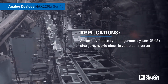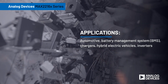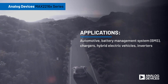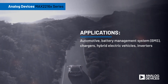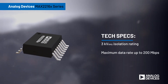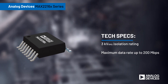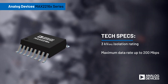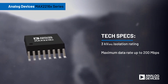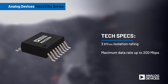As industrial and automotive applications integrate more digital functions across different systems in different power domains, these need to be supported with isolators that support higher channel density and faster data rates. Analog Devices' MAX 2216X series of digital galvanic isolators leverage our proprietary process technology to deliver a robust 3 kV RMS isolation rating and low propagation delay for data rates up to 200 megabits per second.